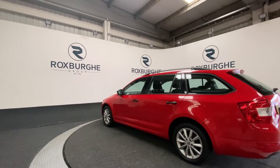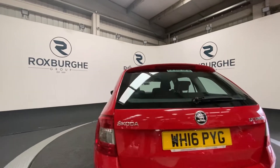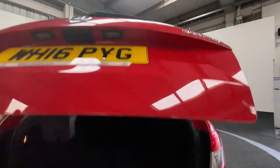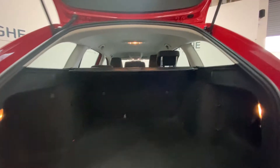We're just going around to the rear to pop open the boot and take a look inside. It's an absolutely stunning car. As you can see inside the boot, there's plenty of room in the back of these vehicles for anything you may need. There is more than enough space.